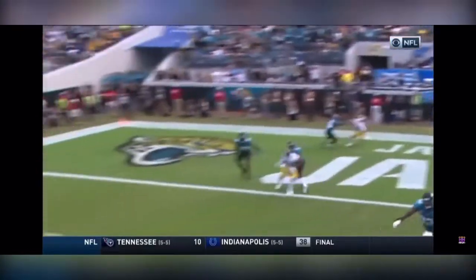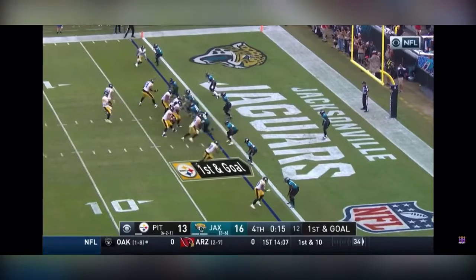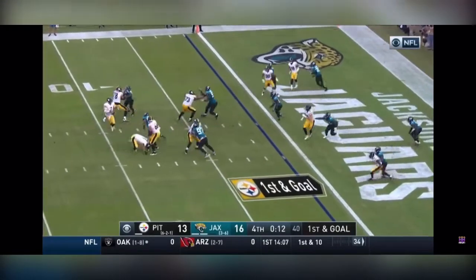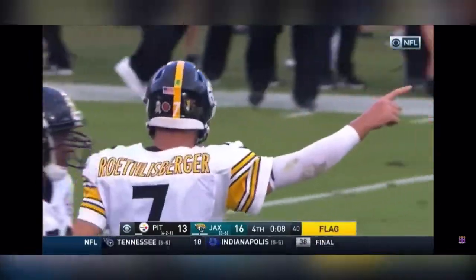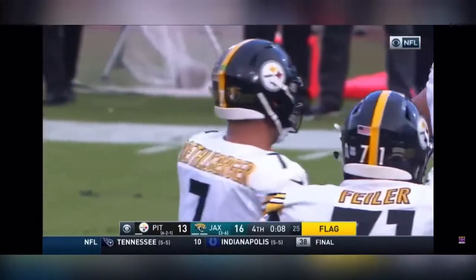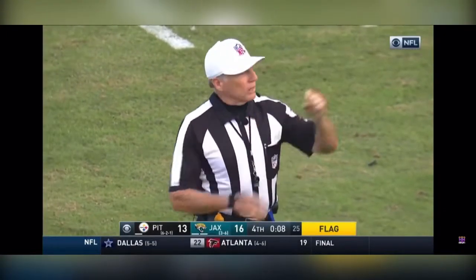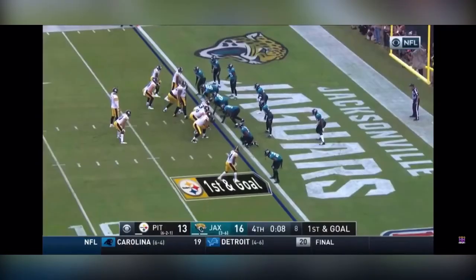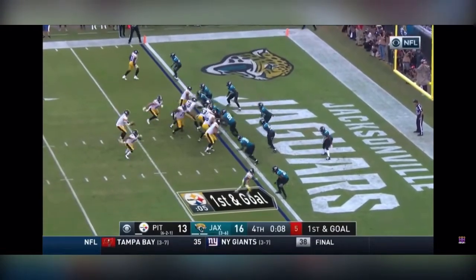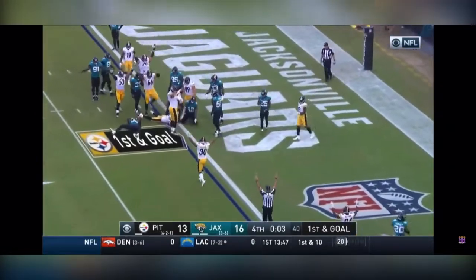Pittsburgh's got to run the ball — just line up and run it, the gaps are there. Going up top — Roethlisberger with all kinds of time, throws it away with another flag in the corner of the end zone. Pass interference holding, number 21 defense, half the distance to the goal, automatic first down. Roethlisberger bounces back from a dreadful performance, running like an option — he's going to keep it, dives — yes, he did! Touchdown Pittsburgh.